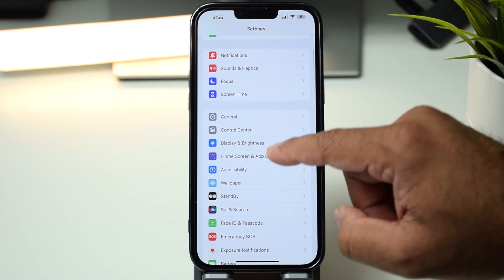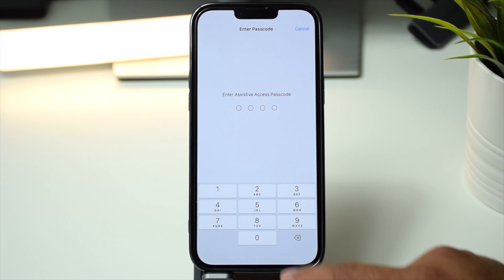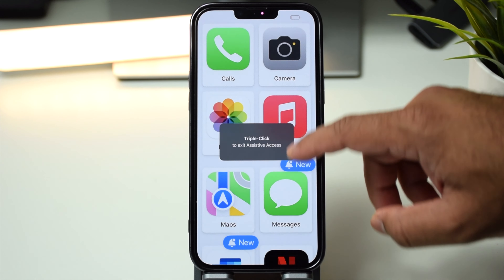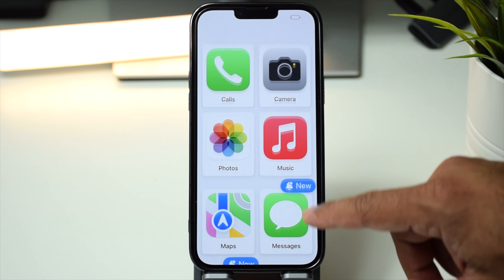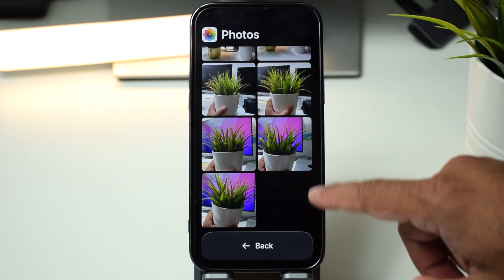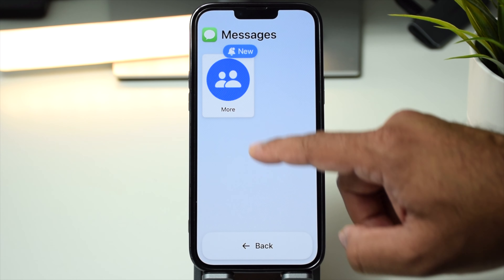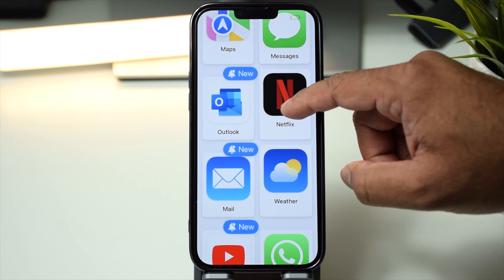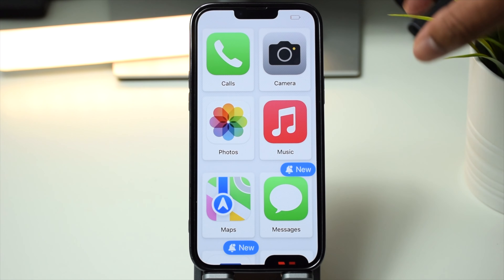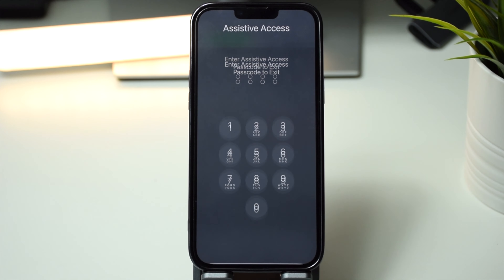There's a new accessibility feature in iOS 17 called Assistive Access. To enable it you set a passcode and it transforms the phone into a minimalist interface with pre-selected apps that have limited features. This is very helpful for those with cognitive disabilities or anyone looking to avoid distraction. Be careful when enabling it — the only way to exit is by providing the passcode, and if you forget it you must restore a backup. To exit Assistive Access, click the power button three times and tap 'Exit Assistive Access', then enter the passcode.